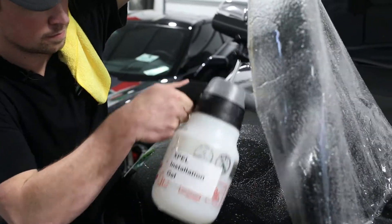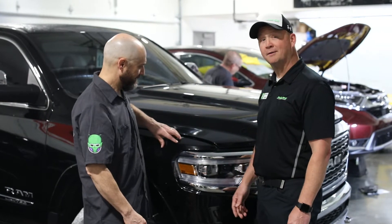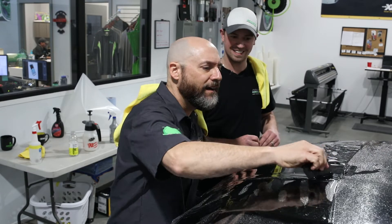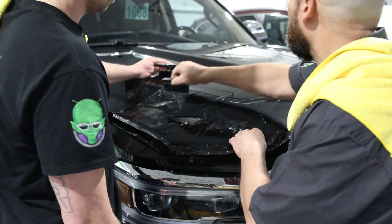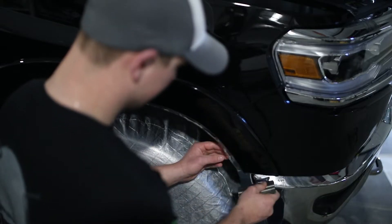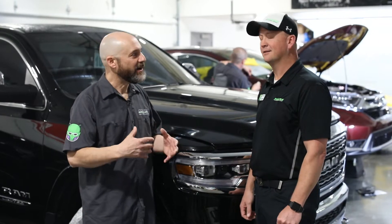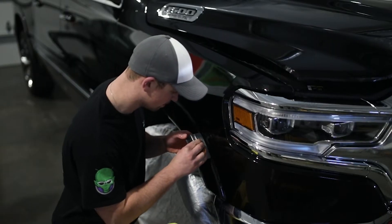Devin, what do we got going on here? We have paint protection film going on this 2019 RAM truck by Expel. So what's that like — is it some kind of application? It's a clear film that's self-healing and protects from rock chips and bug damage on parts of the vehicle, whether it's the full hood or partial hood, bumpers, fenders, or headlights. This sounds like a great idea for anybody who wants to keep their car in good shape, especially after winter with all the gravel and sand on the streets.